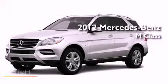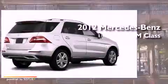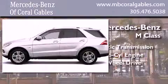This is a brand new 2012 Mercedes-Benz M-Class. This crossover has an automatic transmission, a six-cylinder engine, and all-wheel drive.